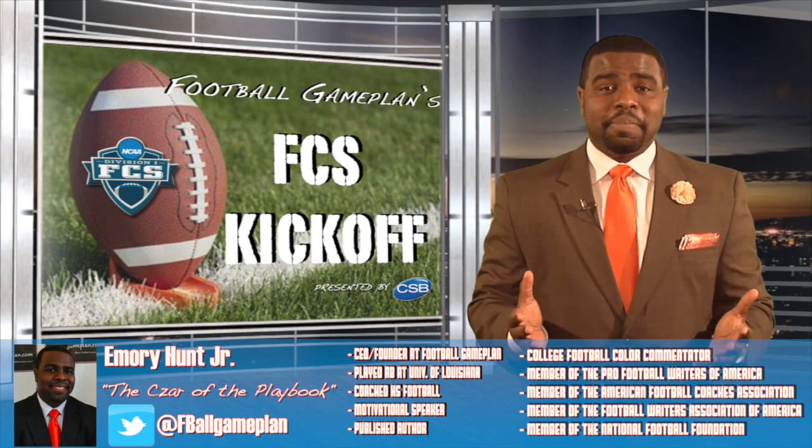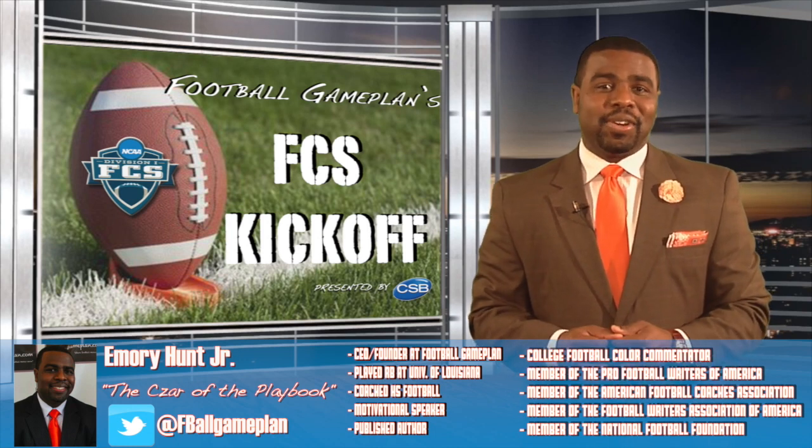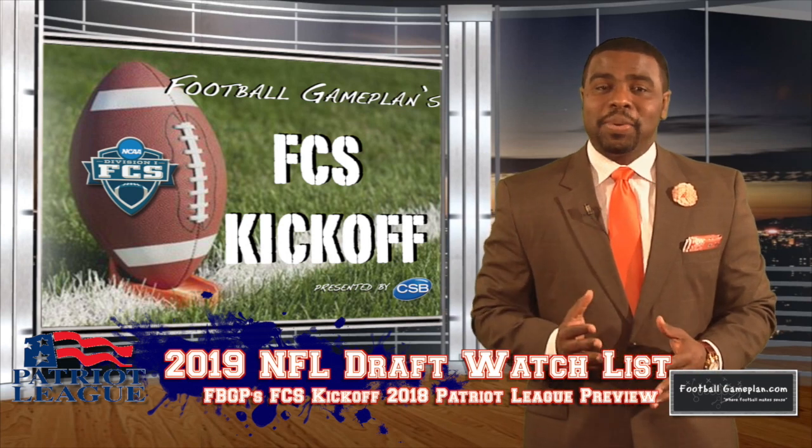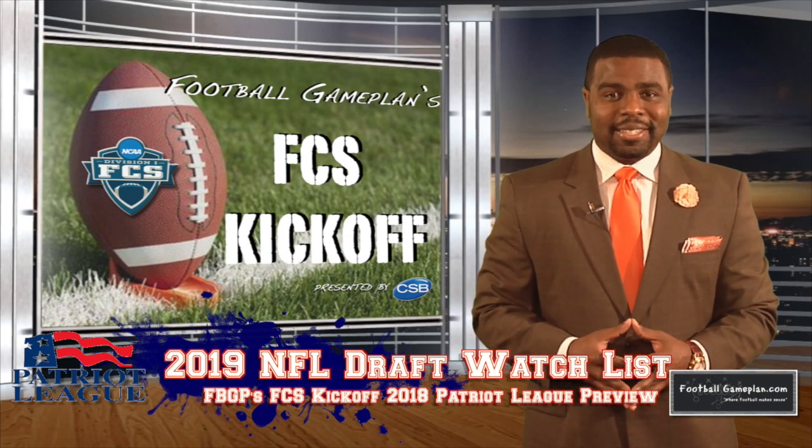It's never too early to take a peek at the 2019 NFL Draft, and here's a look at some of the top prospects that I'll be keeping a watchful eye on as we head into the 2018 season.